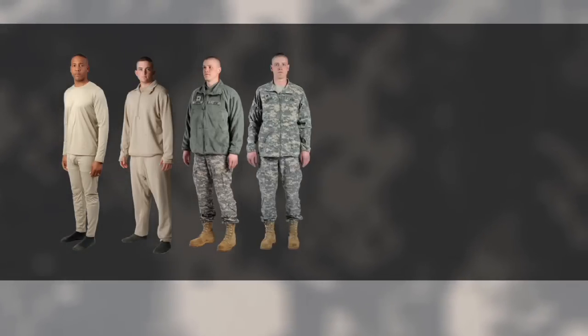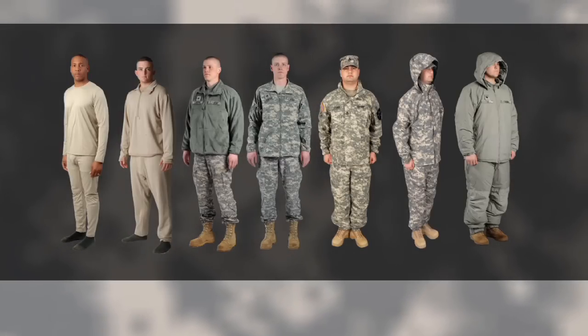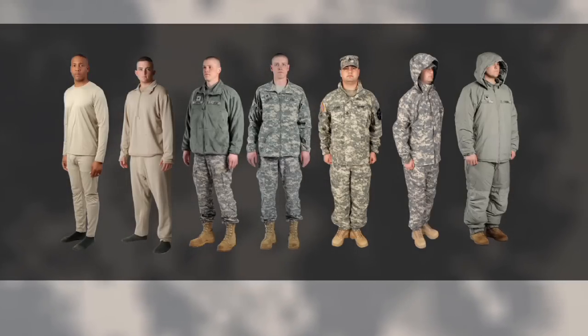The Gen 3 Extended Cold Weather Clothing System is comprised of seven layers and 12 components. From the silk weight underwear, to the next higher weight underwear, to layer three which is a fleece jacket, to layer four which is an outer shell, all the way up to layer seven — what we call the loft layer — and that's what gets you to minus 40 degrees Fahrenheit.